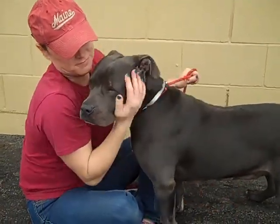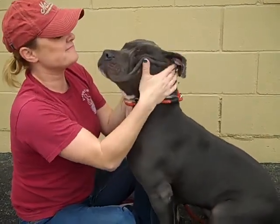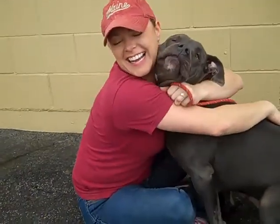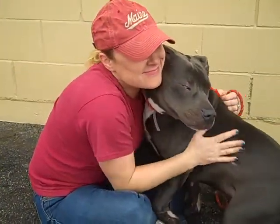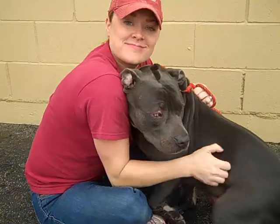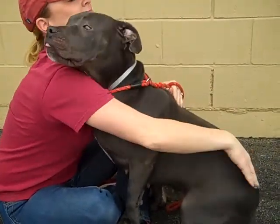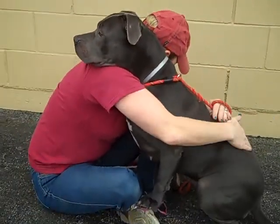Hello Kayla! Kayla's ID number at the Baldwin Park shelter is A5008016. As you can see, she's a very friendly female pitbull mix, about four years old. She came in as a stray on November 1st from Baldwin Park, and she certainly passed her temp test with flying colors.